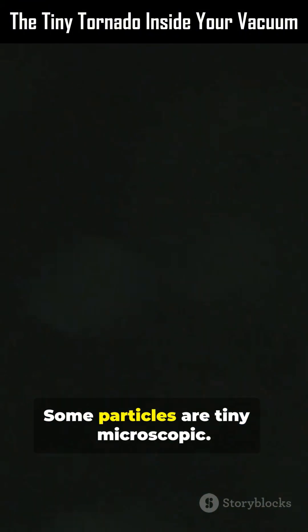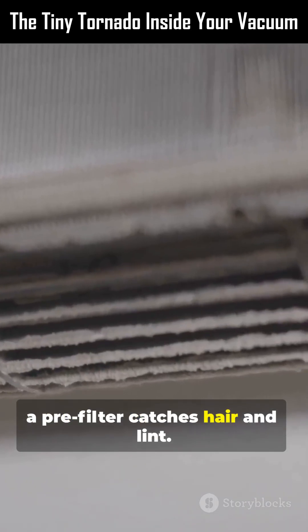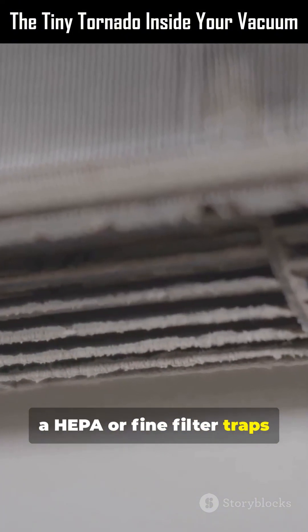What about the tiny bits? Some particles are tiny — microscopic. That's where filters step in. First, a pre-filter catches hair and lint. Next, a HEPA, or fine filter, traps the smallest bits.